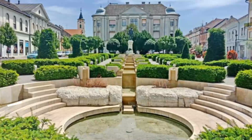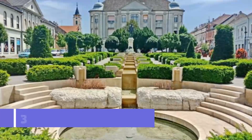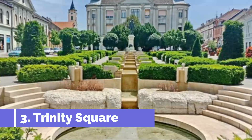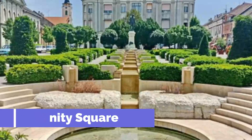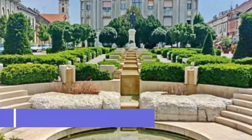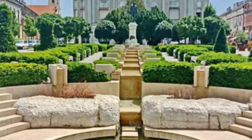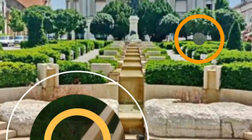Number three: Trinity Square. One of the major sites in Baja is definitely Holy Trinity Square. The area has been built in the Mediterranean style, with a town hall and buildings in this style as well. Located in the historic downtown, the neo-Renaissance buildings are beautifully decorated, and the square is in close proximity to the riverside, which is extremely scenic.